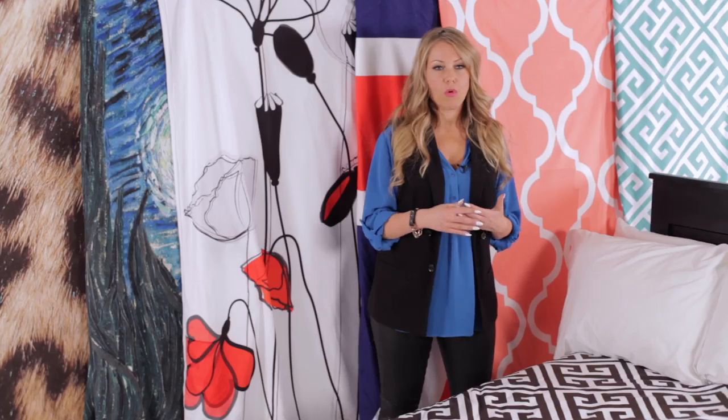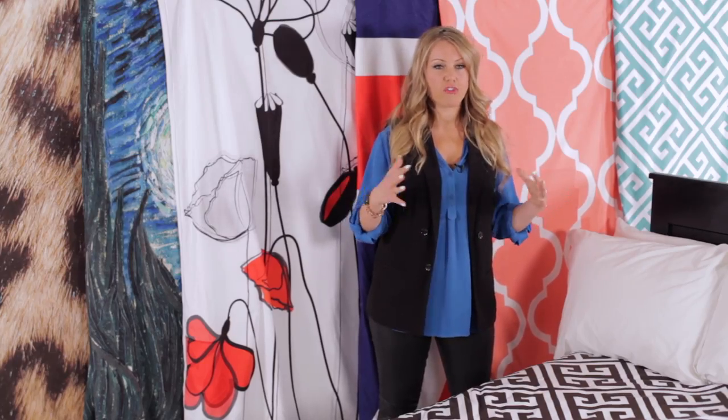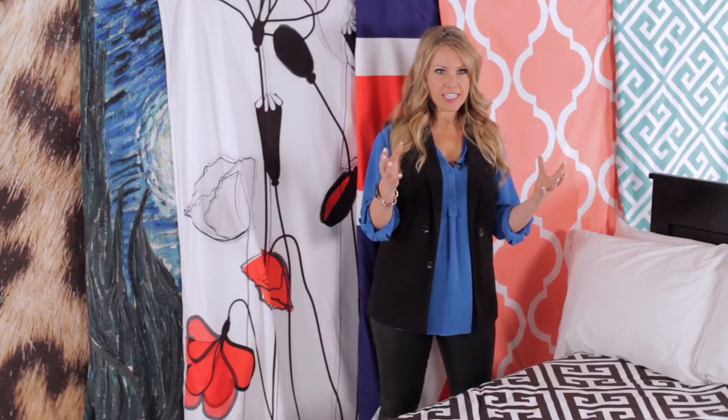I recommend for people to switch out their bedding as well as other accessories in any space seasonally. So when you go from season to season, the climate changes, the exterior colors around your home change, and I always like to bring the outdoors in. I think of what's happening outdoors and recreating that on the indoors.